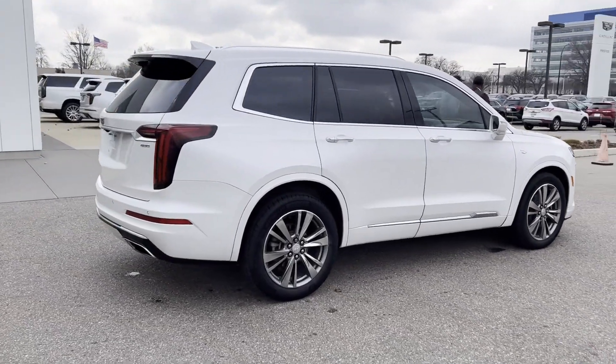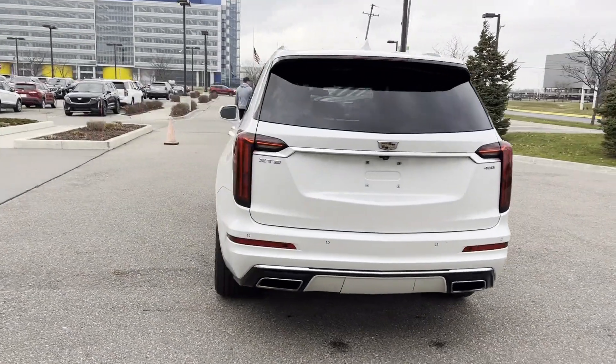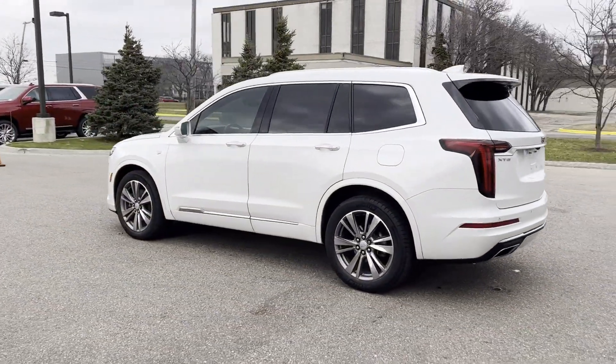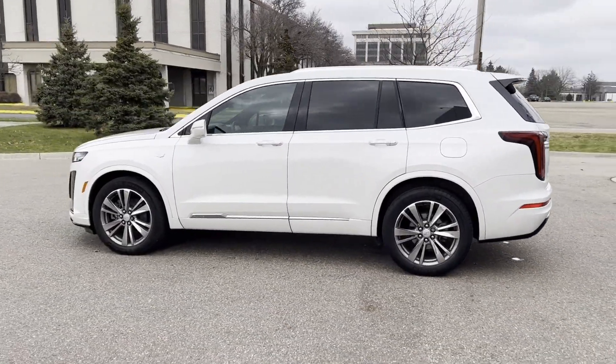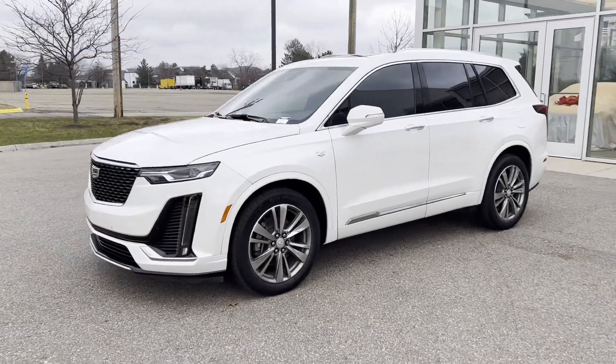You'll enjoy first-class features that create a premium environment, such as cross-traffic alert, lane keeping assist, side view mirrors with turn signals, lane departure warning, Wi-Fi hotspot, satellite radio, and a premium sound system.